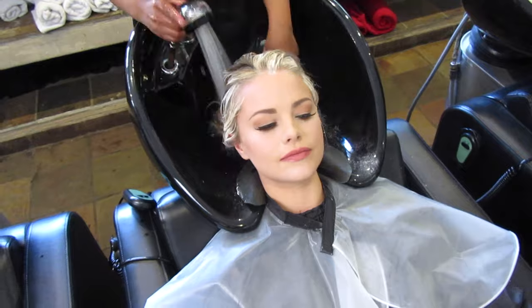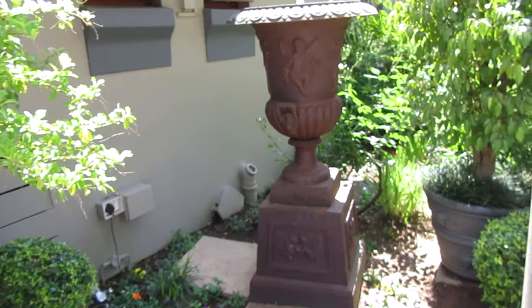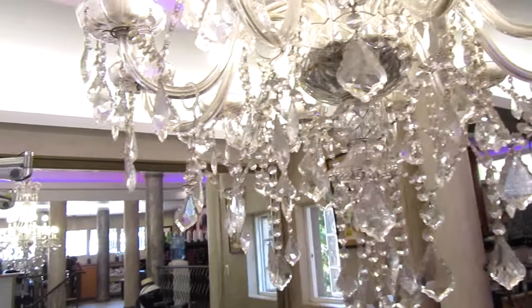I'm getting my hair done today so I thought I would bring you guys along with me. The salon that I went to is called Tenaz Hair Body & Nails and it's such a luxurious, homey salon which I felt very cozy at when I had my treatment done here.